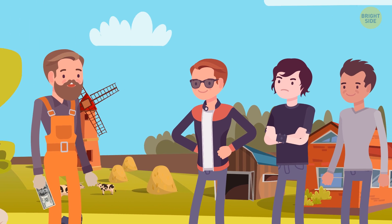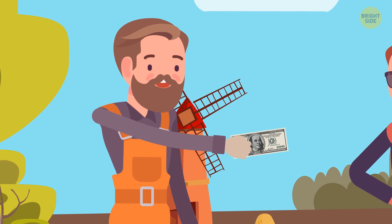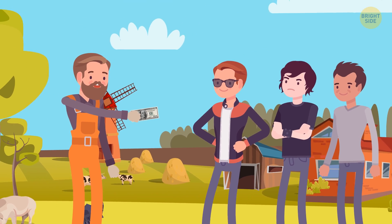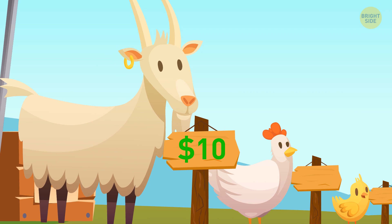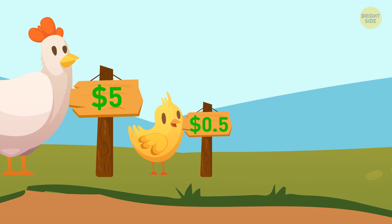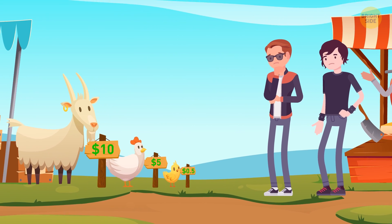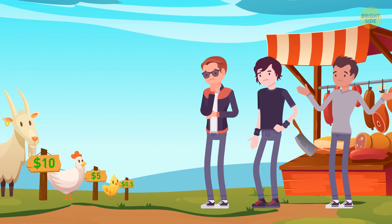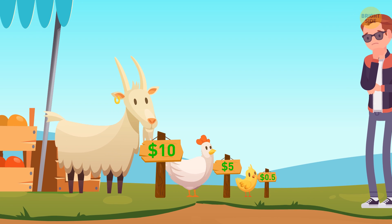A farmer lived in a small village with his 3 sons. One day, he gave the guys $100 and told them to go to the market. They were supposed to buy 100 animals for this money. At the market, there were chickens, hens, and goats. A goat cost $10, a hen was $5, and the price of a chicken was 50 cents. The farmer also told his sons that there had to be at least one animal from each group. The guys had to spend all the money, only on buying animals, and there should be exactly 100 animals. So, what can the sons buy?